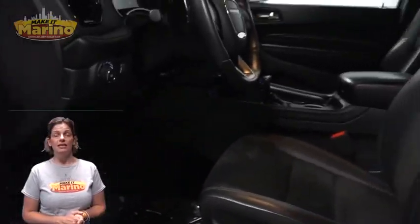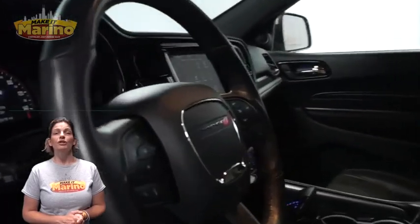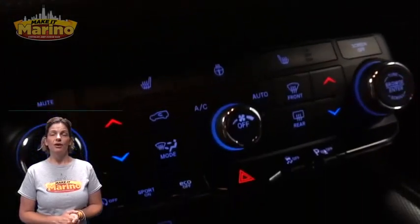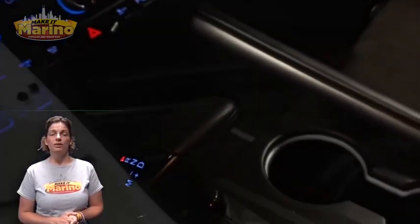Heated front seats, heated steering wheel, 32,000 miles on the odometer, 8.4-inch touchscreen, rear backup camera, and dual zone temperature control.